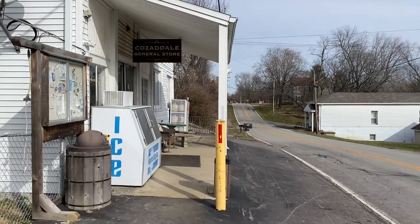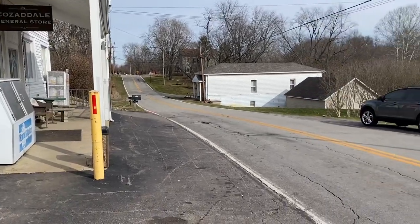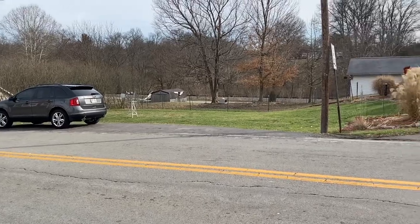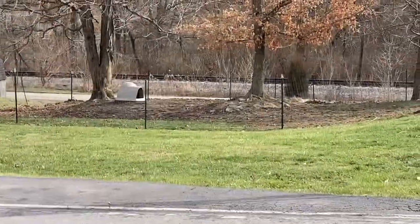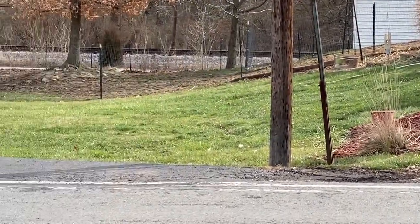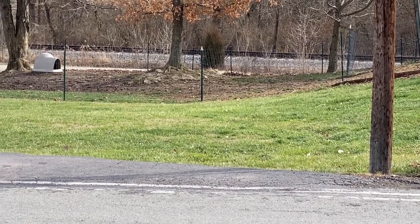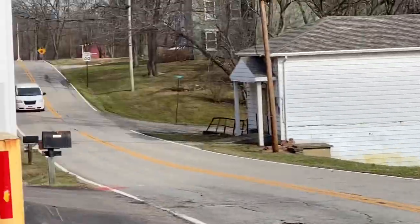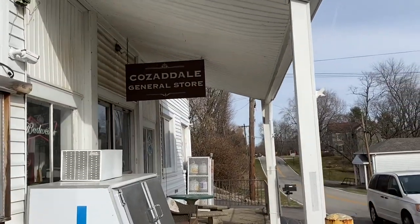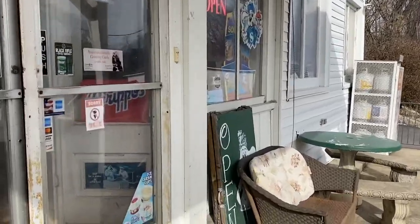Here's the general store in Cozadale, Ohio, and this reminds me of my hometown — my family's hometown, Kings Mountain, Kentucky. You can see the railroad track down there. Kings Mountain was very similar to this area, which I think is kind of neat, the way the tracks run below the town. So we're going to walk in here — got my finger in front of the camera like I usually do — and see what's going on in a general store.